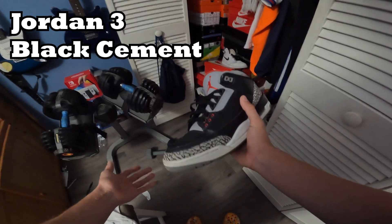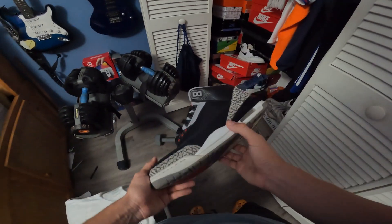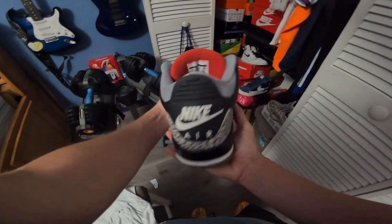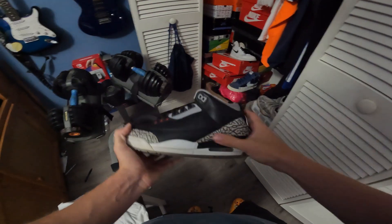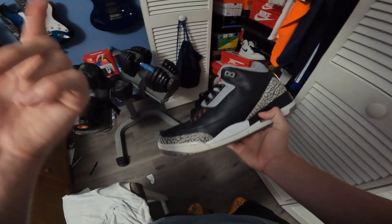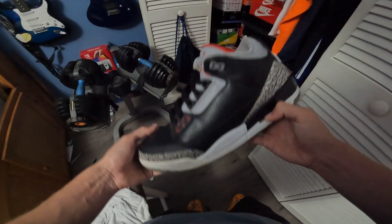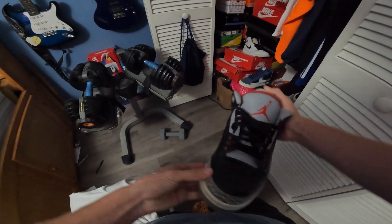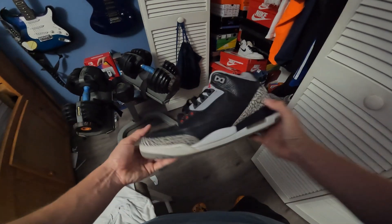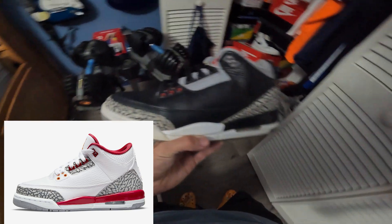Next pair are these Black Cement 3s, which are really nice, but I've worn these probably five times max and they're still really clean. The White Cement is coming out soon so I might get rid of these. If you guys want these Black Cement 3s, size 10, no box — hit me up. Overall a really nice shoe that goes well with a lot of fits.